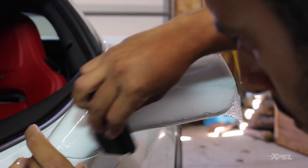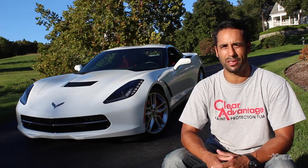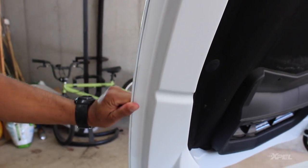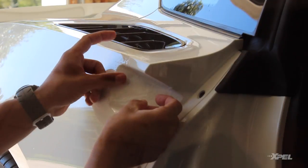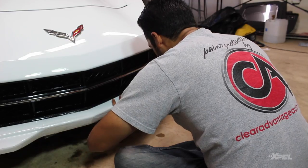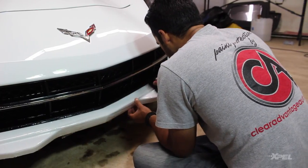It's the way that I, or anyone that works with me, would want to have their car done. Whether it be wrapping the edges or removing vents or items from the car to make that happen, that is the way that it should be done to get that high quality that really shows how and why the film should be there.